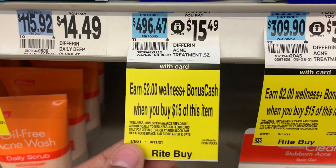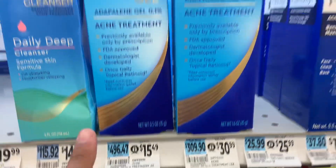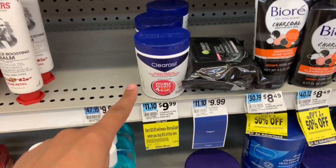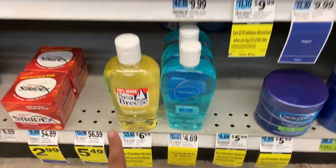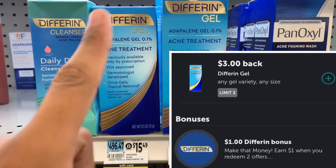Another deal starting today, August 8th through September 11th: buy $15 worth and get $2 back. It's in the acne section — I can see it on Clear Cell as well as Sea Breeze. On Ibotta, at the moment there's also a $3 back rebate on this product.